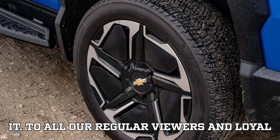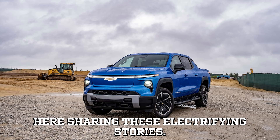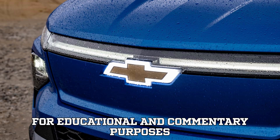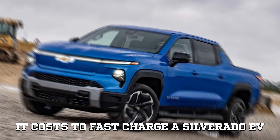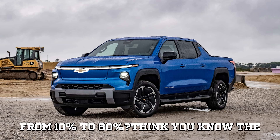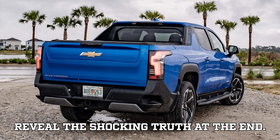To all our regular viewers and loyal subscribers, you are the heart and soul of EVpedia. Without you, we wouldn't be here sharing these electrifying stories. And just a quick note: this video is for educational and commentary purposes only and respects all copyrights under fair use. Now, how much do you think it costs to fast charge a Silverado EV from 10% to 80%? Drop your guess in the comments below, and stick around, because I'll reveal the shocking truth at the end.